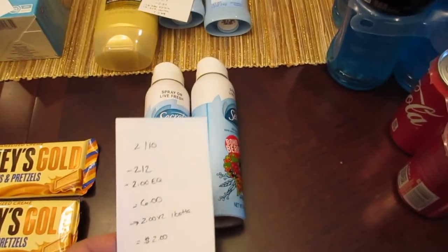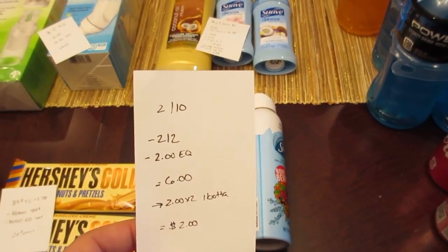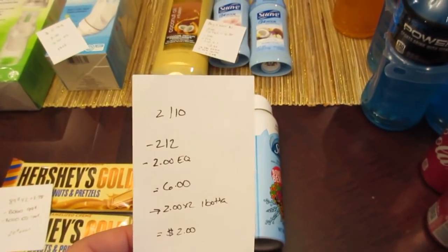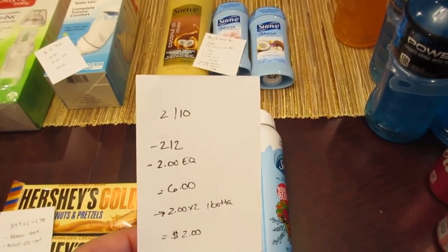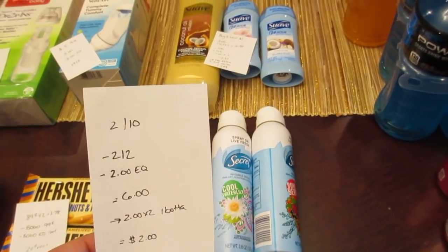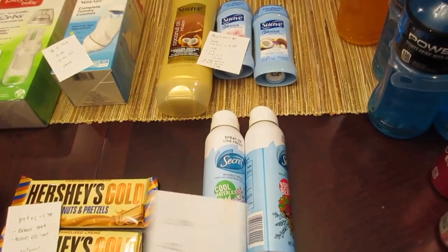The Secret spray deodorant is two for $10. We have a $2 off two coupon coming in this weekend's Procter & Gamble. I also had a $2 e-coupon expiring today — chances are we'll probably get another one tomorrow, so check your e-coupons. It's $6 after those coupons, but the iBotta app has a $2 rebate for each one you purchase, so $4 back from iBotta for a final cost of $2, or a dollar each.